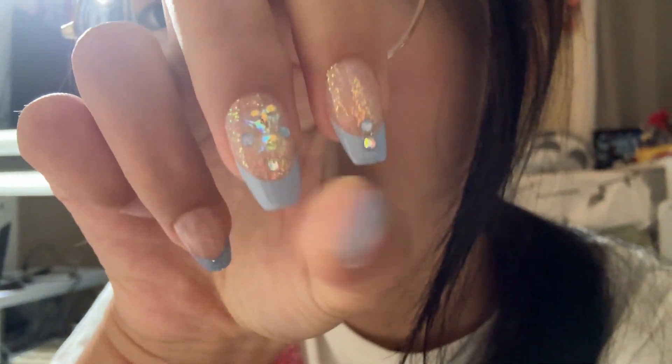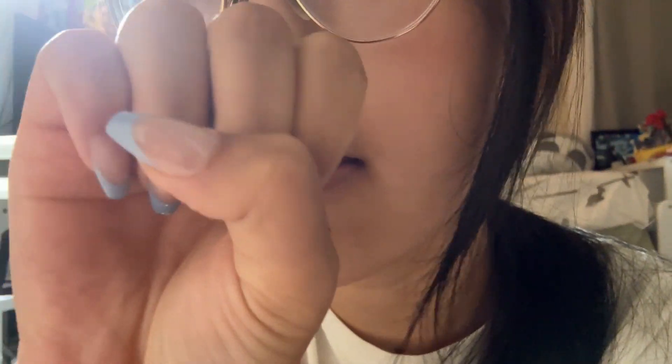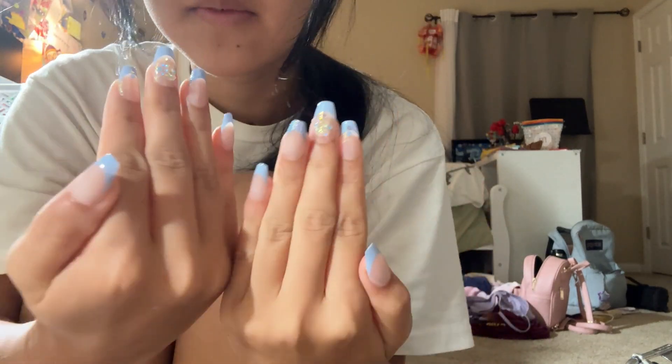I got new nails on yesterday. There's like a little bear right here and like the rest are kind of sparkly so it's like super cute. Yeah, that's them together.